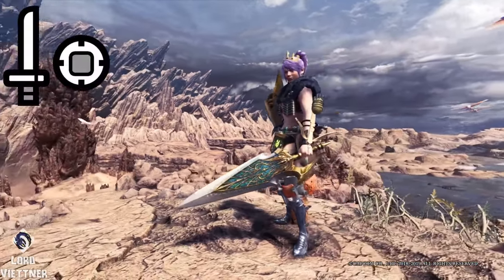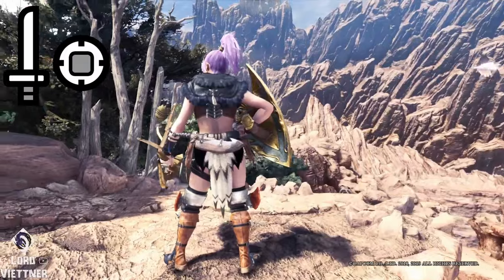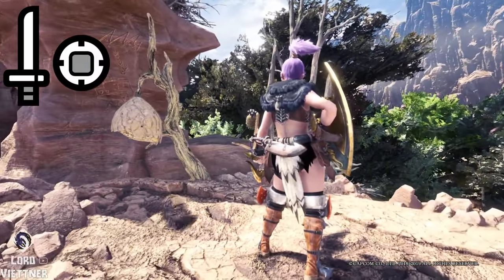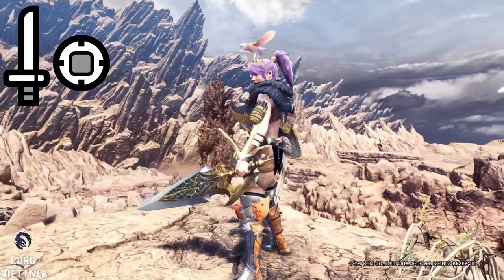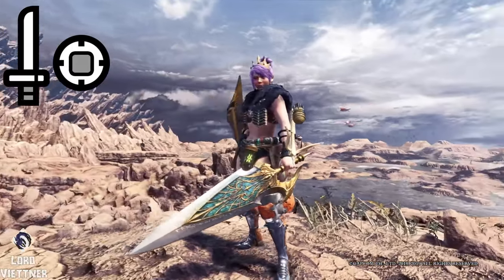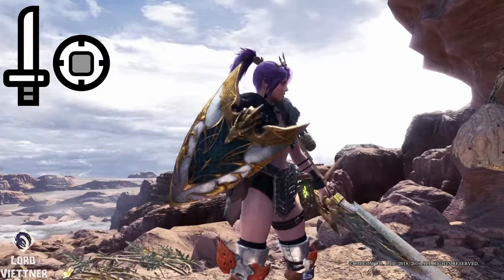Number 3, for the Sword and Shield, I went for the Guild Palace. The Guild Palace weapons are, without a question, some of the best looking weapons in the game, the Sword and Shield of course being no exception. The color scheme and design give off a great royal vibe that other hunters are sure to notice and appreciate.